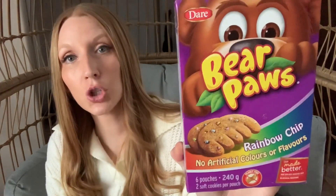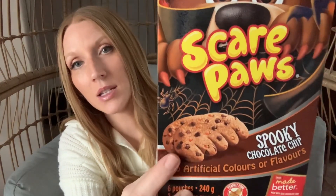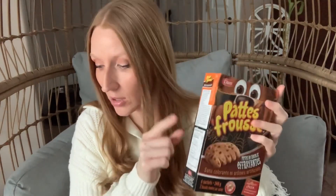I found Bear Paws at Dollar Tree, and whenever I find those I'll pick them up for my daughter. She likes them, and I've never seen these ones before — they're the rainbow chip. I got two boxes; you get six pouches in here, and the expiry date did say the end of January, so we'll eat these ones first. They're all packaged, they're fine. And then I got two of these ones, which are the Scare Paws — spooky chocolate chips. Obviously leftover from Halloween, you've got your orange and brown chip. Six pouches, and expiry on these was July 2022, so we've got a lot longer with those.